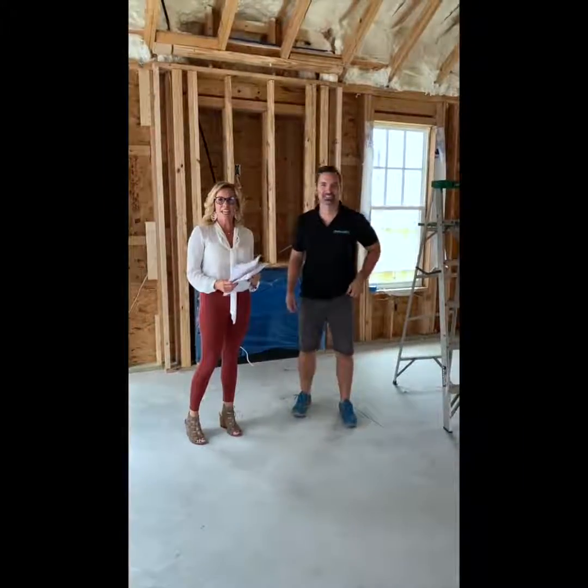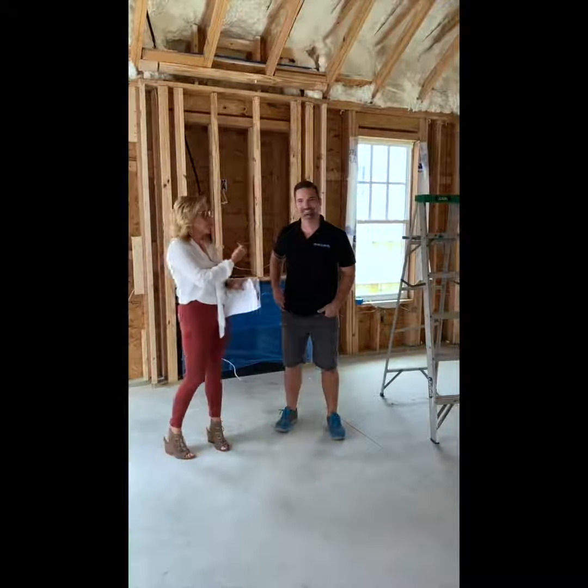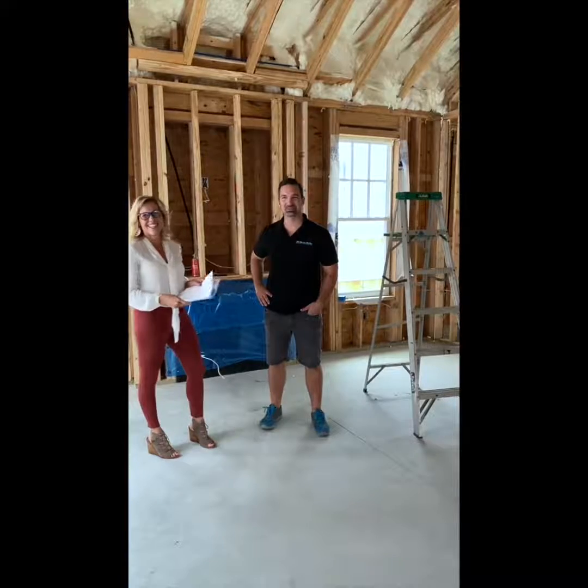Hey, this is Missy with Katie Realty, and I have a great new exciting series that we're going to bring to you with Glenn Chandler with Bold City Properties. Hi, I'm Glenn.